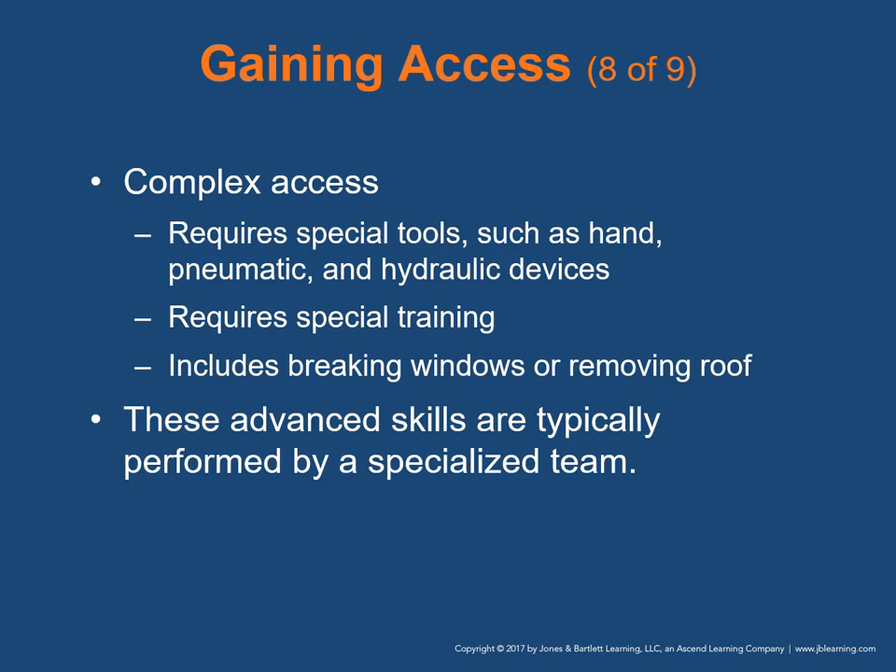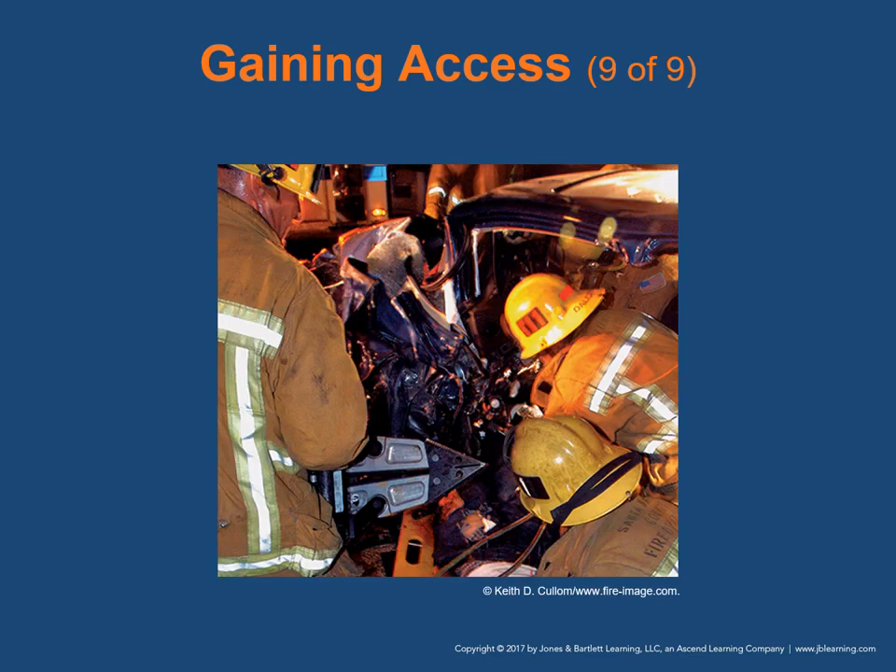Complex access requires special tools such as pneumatic and hydraulic devices and special training. It includes breaking windows or removing the roof of the car. These advanced skills are typically performed by a specialized team, usually firefighters. The figure on this slide shows the complex extrication process, including the use of pneumatic and/or hydraulic devices — the tools held by the firefighter on the left are pry bars, sometimes called in vernacular the 'jaws of life.'